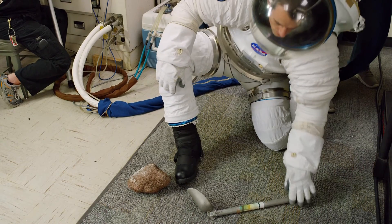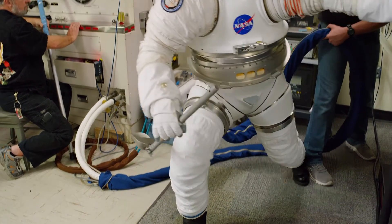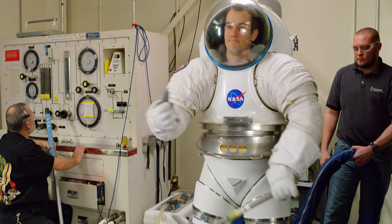So that's what we're focusing on for exploration — how do you walk? How do you bend? How do you kneel? How do you do all those geology type tasks?